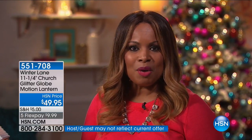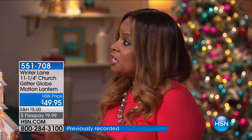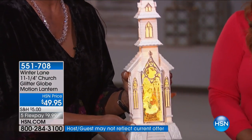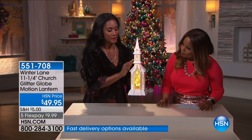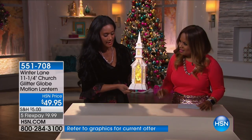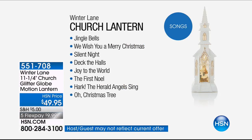Let's go through the features once again. It plays eight different songs, including Silent Night, and the songs rotate throughout. You can choose to have it with the light and the blower — the shimmer spinning around inside — or you can add the music as well. It's your choice. Eight different songs are included: Jingle Bells, We Wish You a Merry Christmas, Silent Night, Deck the Halls, Joy to the World, The First Noel, Hark the Herald Angels Sing, and O Christmas Tree.